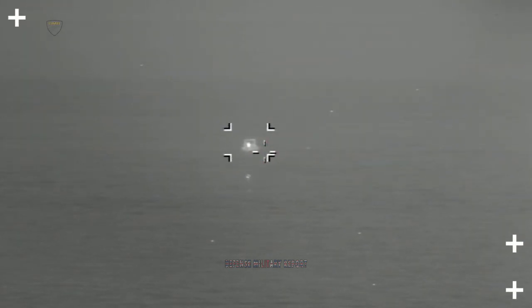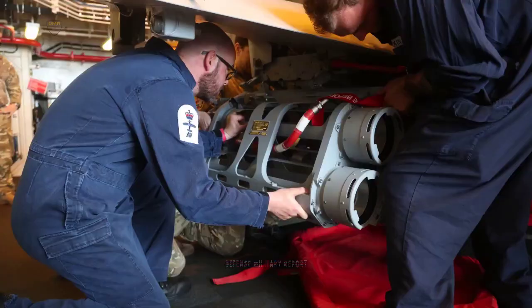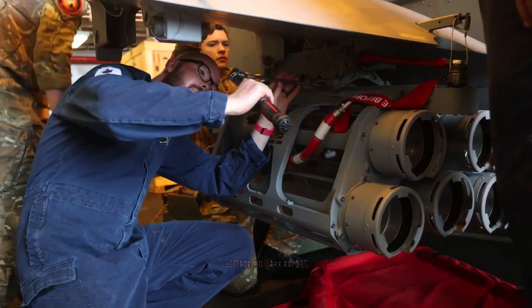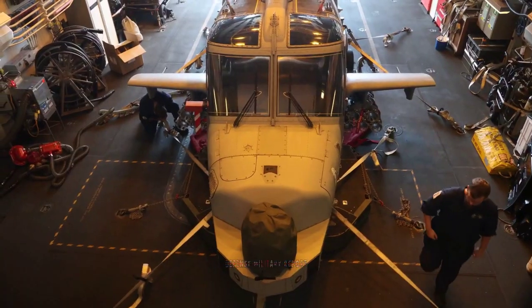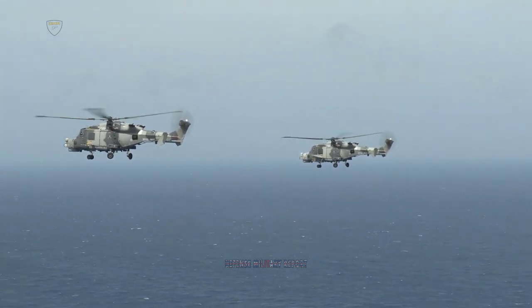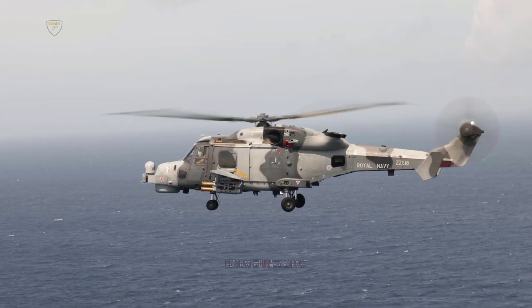During operations in the Pacific Ocean with the United Kingdom Carrier Strike Group, HMS Defender's Wildcat helicopter of 815 Naval Air Squadron fired the Martlett lightweight missile at an inflatable target in the sea, known in the Navy as the Big Red Tomato. It is the first time this type of missile has been launched on frontline operations by the Royal Navy, after rigorous testing at ranges off the UK coast by the Yeovilton-based Wildcat Maritime Force.